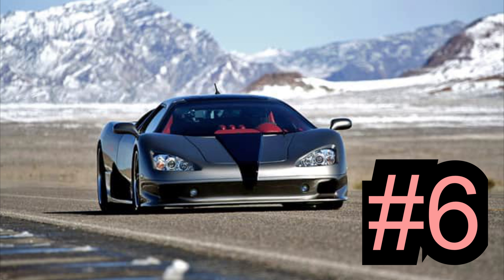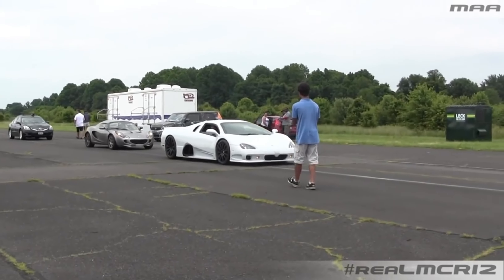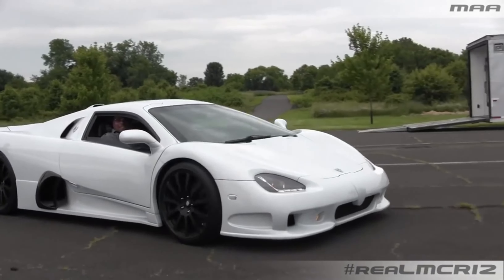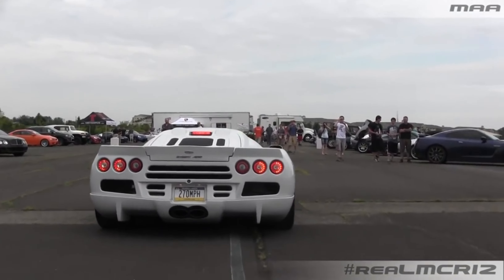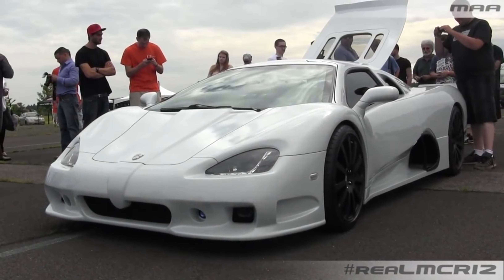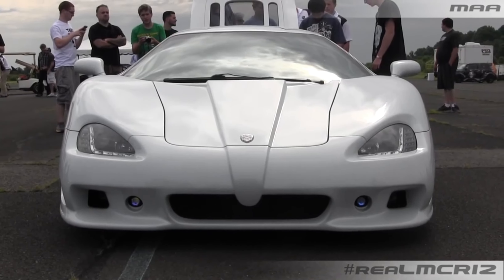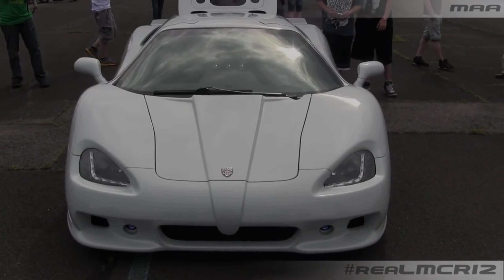Number 6: SSC Ultimate Aero TT, 256.1 miles per hour. America's SSC might not have the mighty corporate backing that Bugatti enjoys, but that hasn't stopped it producing two of the fastest road cars ever. The Ultimate Aero TT was its first record breaker, setting a verified two-run average of 256.18 miles per hour in 2007. The all-carbon fiber hypercar is powered by a twin-turbo V8 sourced from Corvette, tuned to produce 1,100 BHP, and will cover 0 to 60 miles per hour in 2.7 seconds.